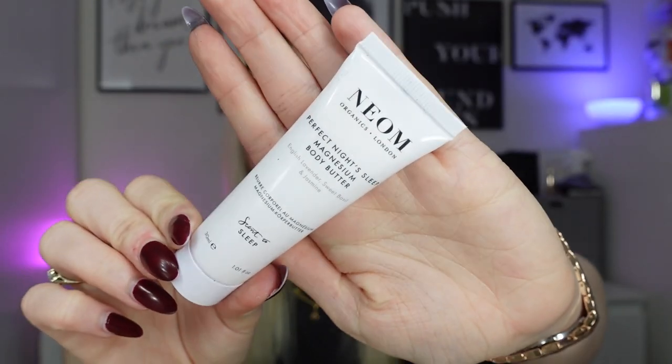Next we've got a product from Neon - the Perfect Night's Sleep Magnesium Body Butter. I've used this before, it's nice. It's English lavender, sweet basil and jasmine - quite a strong scent. It's worth £10 for 30ml. It's super floral and blended with magnesium, which is vital for your health and well-being and for a perfect night's sleep. I've used this after a nighttime bath during a wind-down routine.